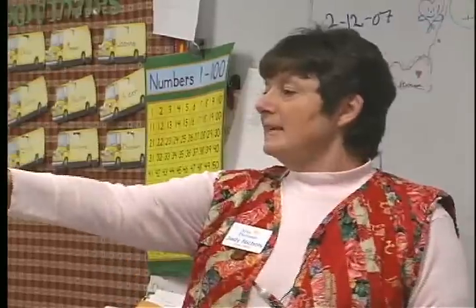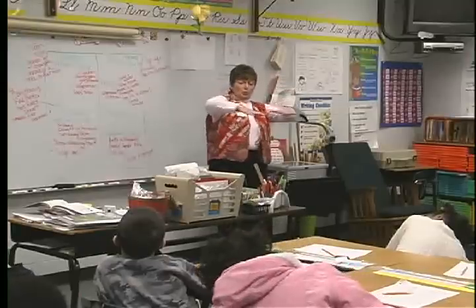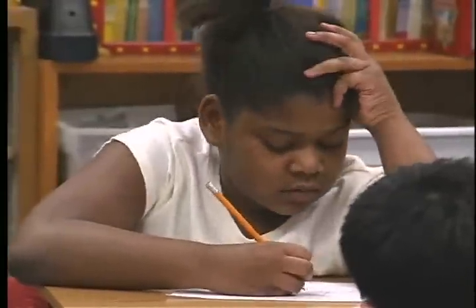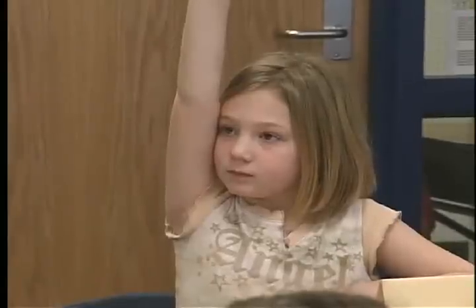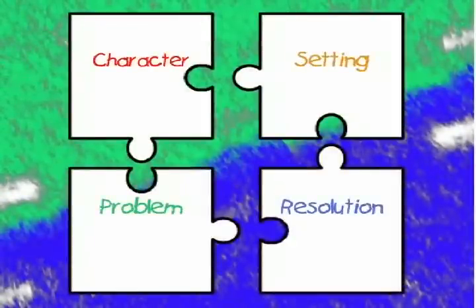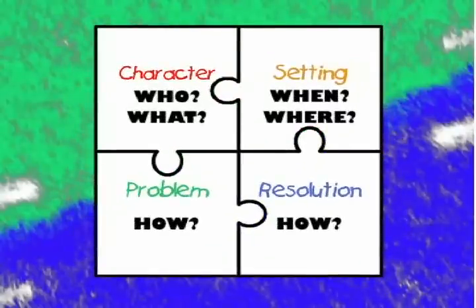Judy Nichols is a storyteller, and she kicked off the Storybook of Interest Project by telling us three folk tales. Mrs. Nichols came in and told us a story, and all three classes had a different story. She told us the four parts: character, setting, problem, and solution. Mrs. Nichols taught us that character, setting, problem, and resolution are the who, what, when, where, and how of storytelling — these things put together like a puzzle.